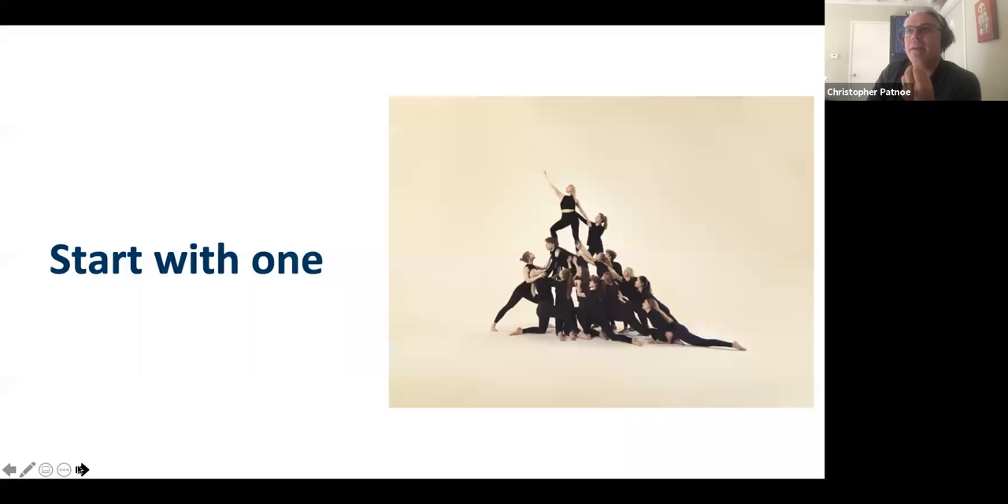Third: start with one. If you have a broad idea, make sure you solve one problem — or one person's problem — deeply, then broaden it out. This is the converse of designing for the edges: you need to make sure you solve the problem for that person at the edge properly and fully before bringing it to the mainstream. If you don't solve the problem at the edge, you're never really going to solve the problem for the mainstream user.